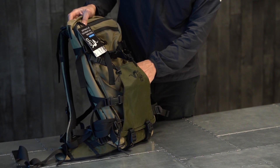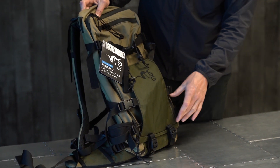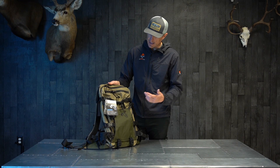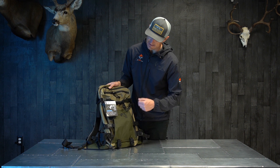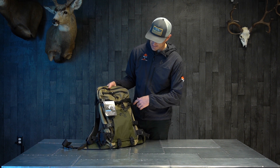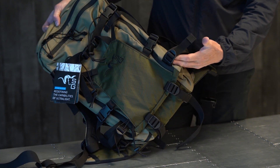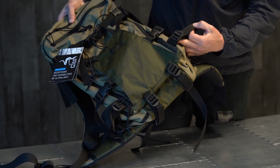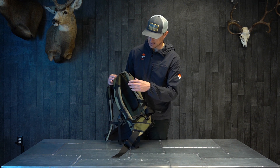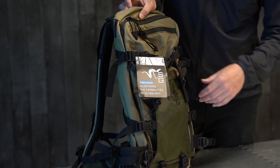You can see right here on the front, you've got a web with compression straps on four sides. So if you want to throw your jacket, your rain gear, whatever it might be underneath that and cinch it down, you can do that. If you're hauling a head out, that's a great little spot to cinch that down. It's got some compression straps along the sides — two on each side — as well as one on the bottom for a tripod or trekking poles. You also have one that goes across the front of the bag if you want to hold your bow.